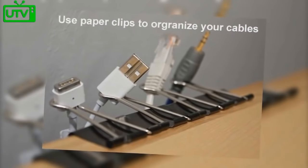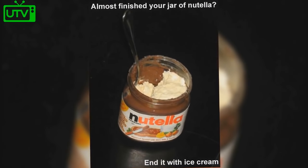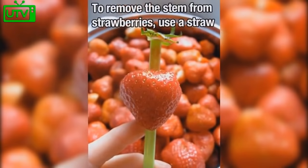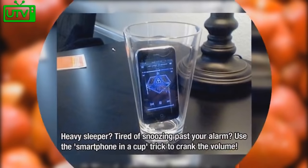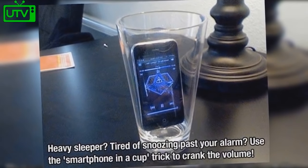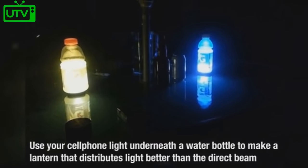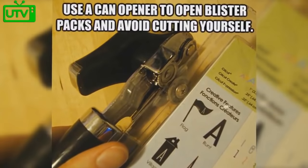Put your phone, money, and keys in it for safer keeping at the beach. Use paper clips to organize your cables. Almost finished with your jar of Nutella? End it with ice cream. Unroll the rim of a ketchup container to increase its capacity. To remove the stem from strawberries, use a straw. Are you a heavy sleeper tired of sleeping past your alarm? Use the smartphone-in-a-cup trick to crank the volume. Use bread clips to save flip-flops with split holes. Use your cell phone light underneath a water bottle to make a lantern.